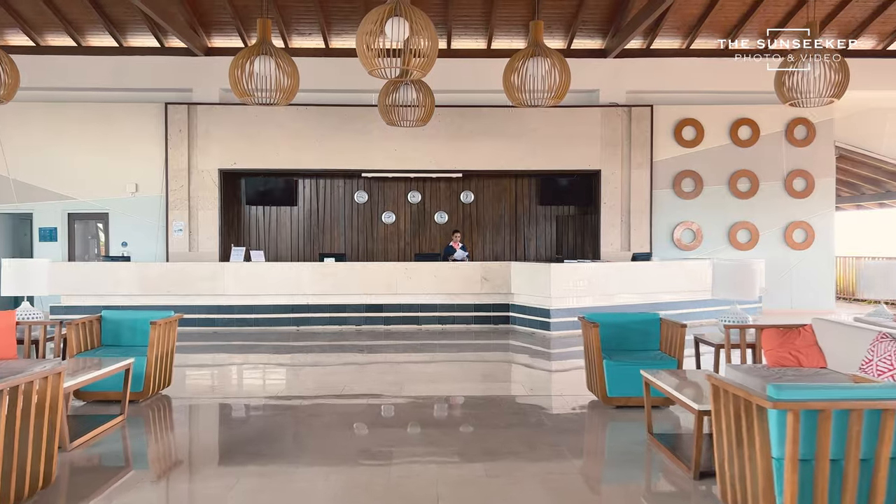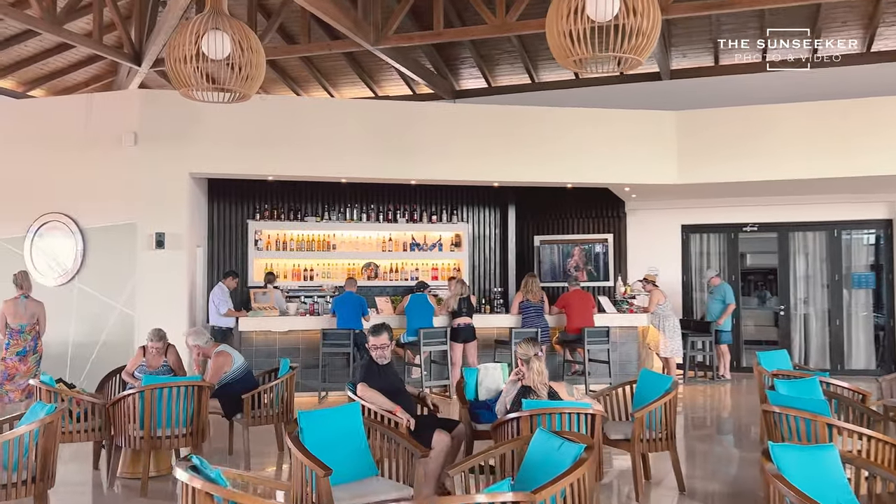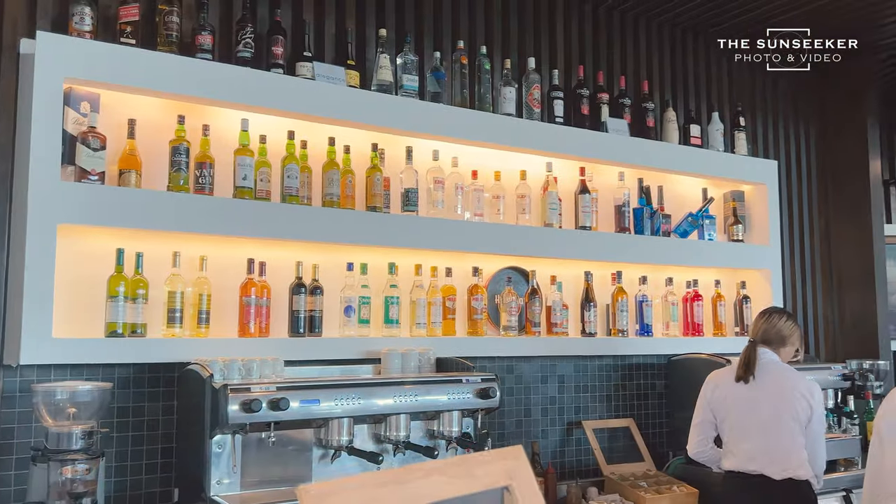Now coming into the hotel, you will see the reception on the right side and on the left side is the lobby bar. Someone else just joined our team — please introduce yourself. My name is Luis, I'm a sales representative for this resort.